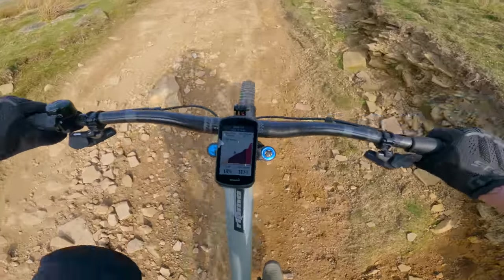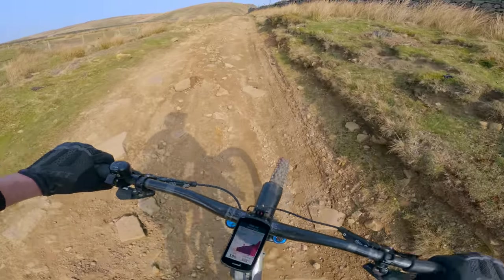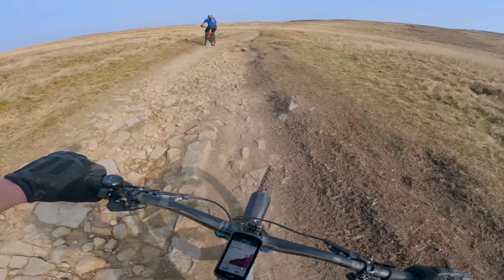There's the climb screen on the Garmin — we're doing 18% grade at the minute. That's it, we're at the top.